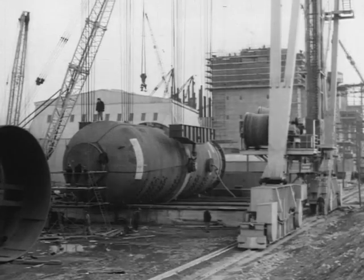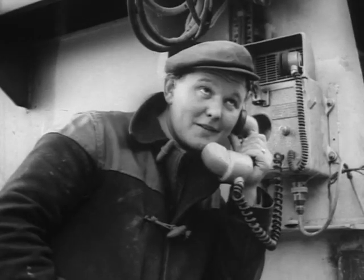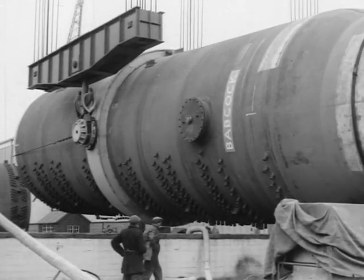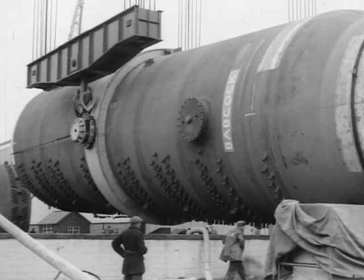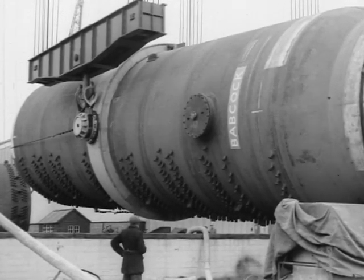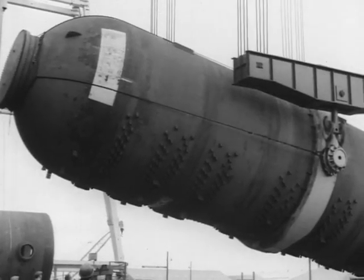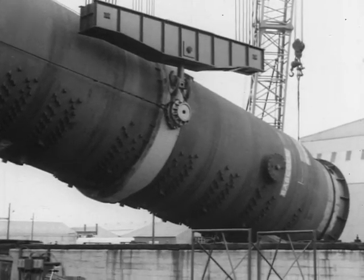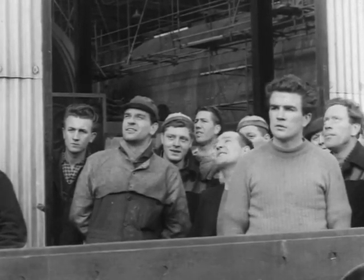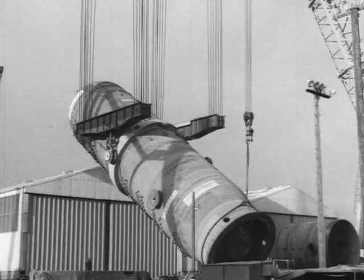Then comes the job of lifting the finished vessel into position. The men in charge know that this will be the great test for Goliath. So does each man taking part in the lift. Even those not immediately concerned with the operation share this feeling — we all know that for the first time the crane will be lifting nearly the maximum working load for which it was designed. Slowly but surely, the Goliath moves its load upwards, all 380 tons of it.